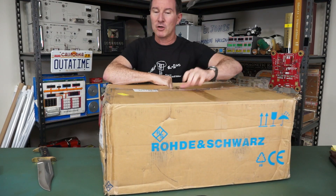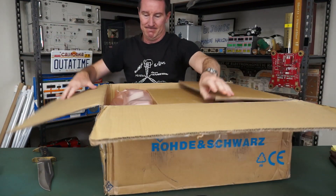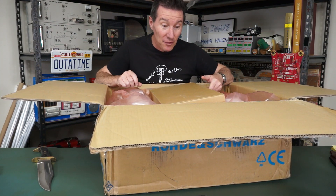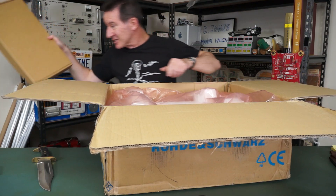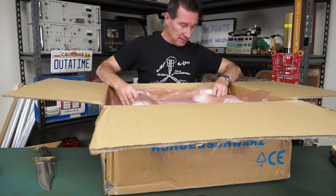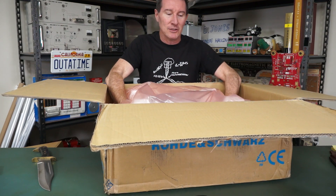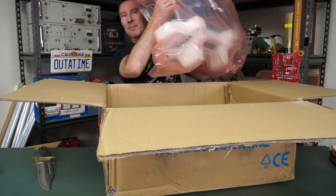Yep, we have another box. This is actually the box of accessories, and what is about the actual instrument that's inside here because it's got...